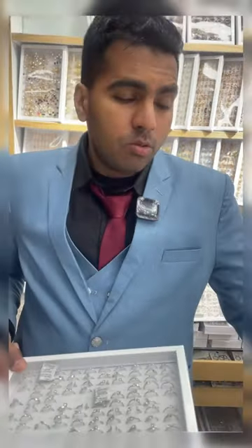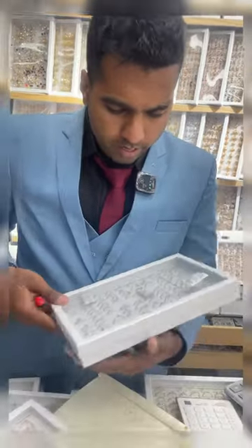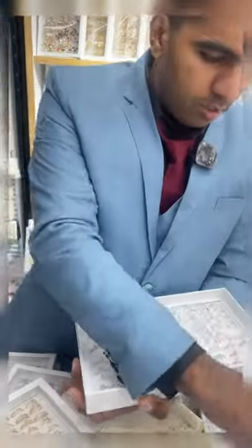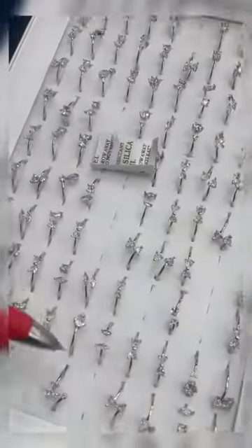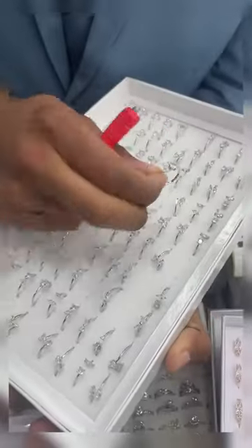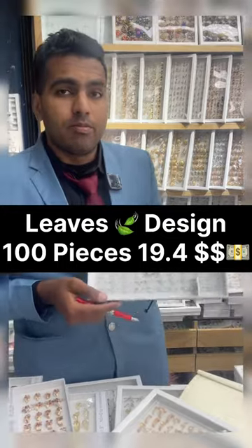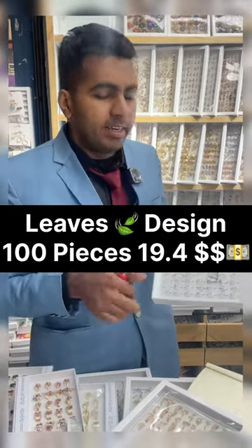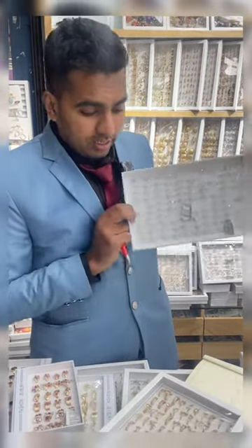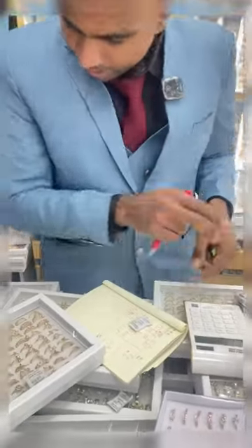The next one we have here is very good quality, as you can see, looks very good. Next we have here — as you can zoom in — these have all the designs like leaves and diamonds, very beautiful designs. The price of this one is $19.4 for this whole pack and it has 100 pieces.